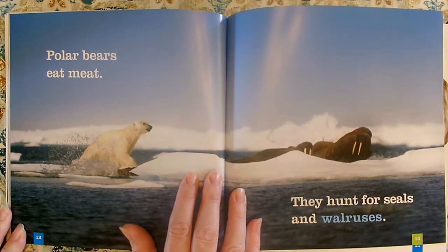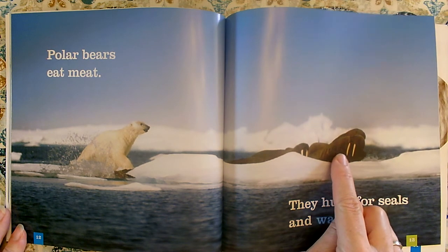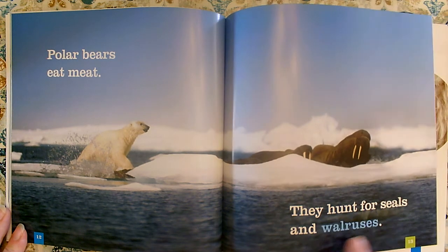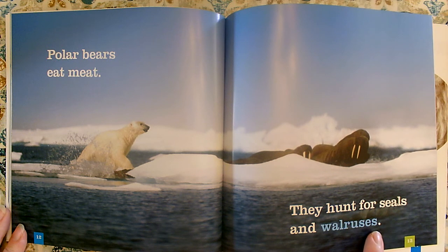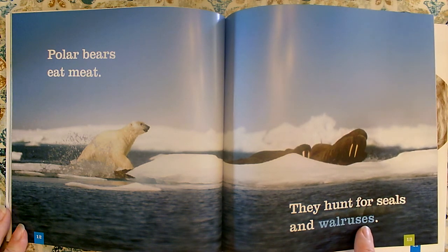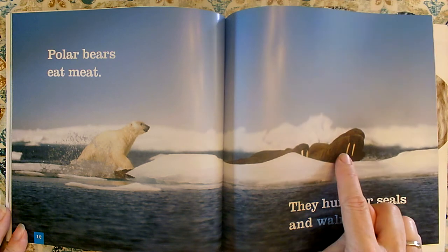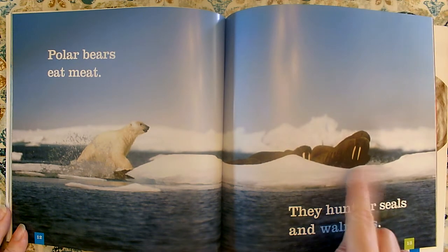Polar bears eat meat. They hunt for seals and walruses. These must be those walruses — remember, walruses was one of our special words. That's why they made it look different than the rest of the text. Some nonfiction books will make it really dark or really big; that's called bold text. This book chose to make it a different color. The polar bears eat the walrus.